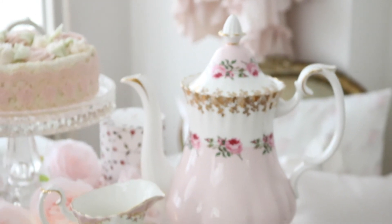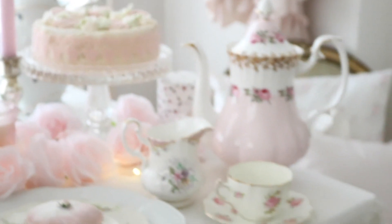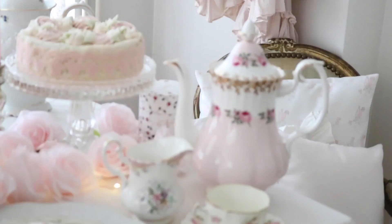I just love how this table turned out. I think everything looks so pretty — I just love the beautiful pink colors and the pretty florals. It's just so beautiful.